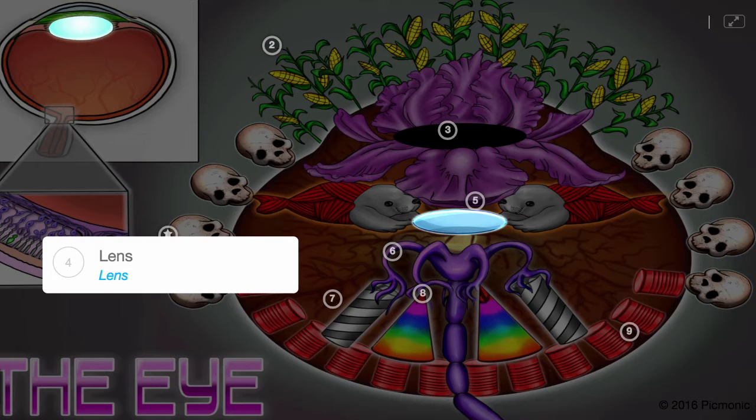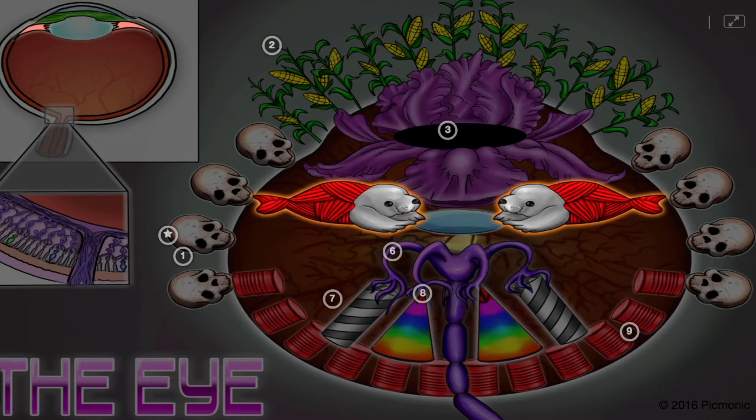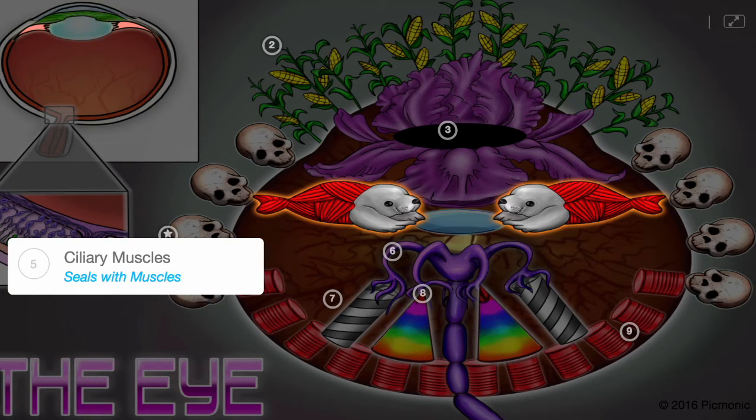Light passes through the lens, shown literally as a lens, which does the final focusing. The ciliary muscles, illustrated as a seal with muscles, can adjust the thickness of the lens, which alters the focus.